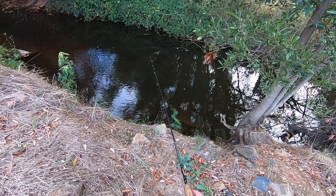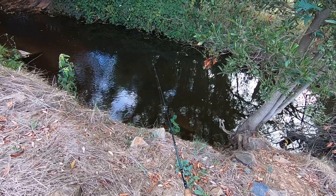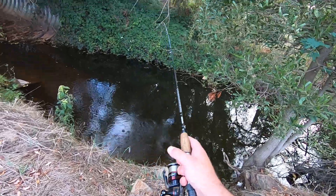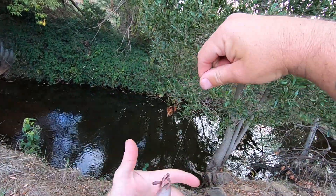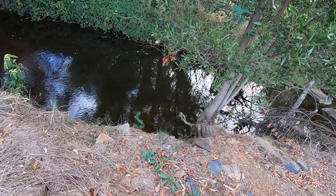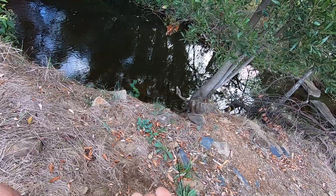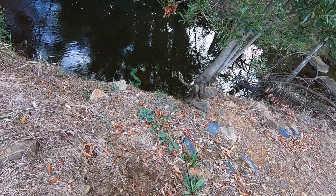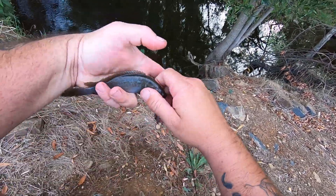I can't believe how many bites I'm getting. I just caught three blackfish in like not even 20 seconds of fishing. Got him — make that four. People say that blackfish can't coexist with trout. I've caught a lot of trout in this stream and caught them here recently too. It doesn't appear that I'm having too much trouble catching blackfish, and it's not even dark. There you go, another little blackfish.